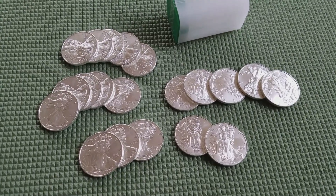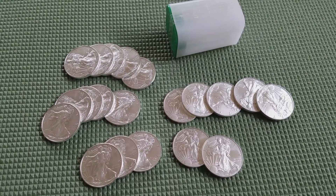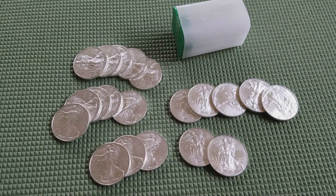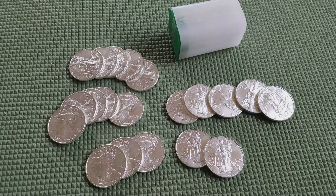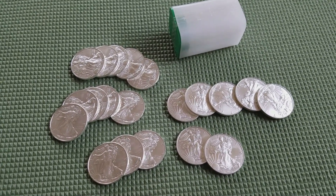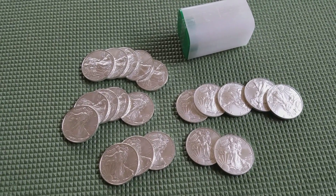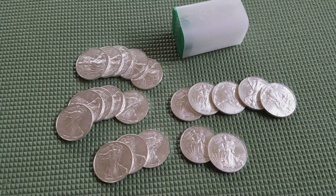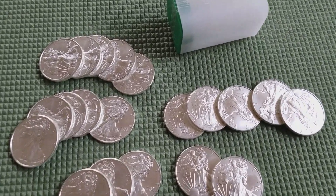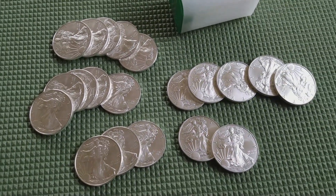Thank you to S&P for bringing that to my attention. Silver is a little high right now for me, but it might be a great deal for folks out there. Let's hope we get some great deals — maybe even spot prices — coming up during this holiday season. You guys have a wonderful day, thank you so much for coming in.